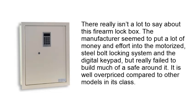There really isn't a lot to say about this firearm lockbox. The manufacturer seemed to put a lot of money and effort into the motorized steel bolt locking system and the digital keypad, but really failed to build much of a safe around it. It is well overpriced compared to other models in its class.